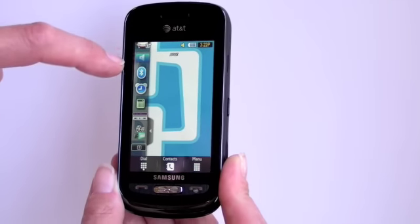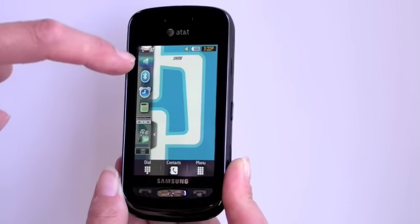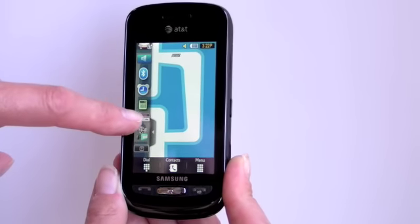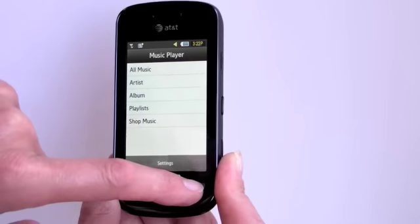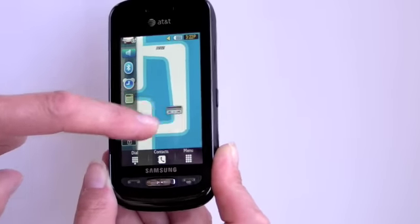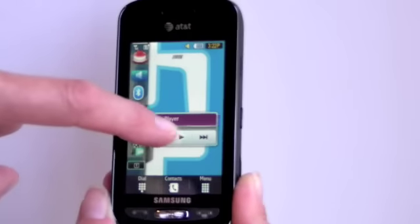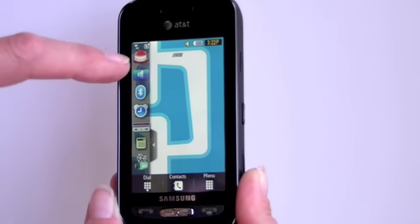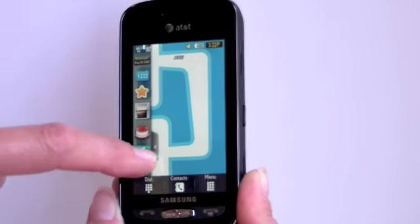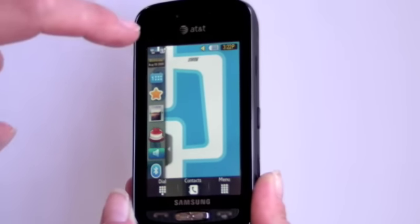Any of them that you don't want, you can hide from the launcher bar here. We've got ones that do the music player, which actually launches the full music player if you tap on it, but you can just drag it out here and it becomes a music playback control device. You can just drag it right back to hide it again. This is just like the Eternity — we just have a couple of new widgets: a quick launch to the Facebook mobile web page, another one for MySpace.